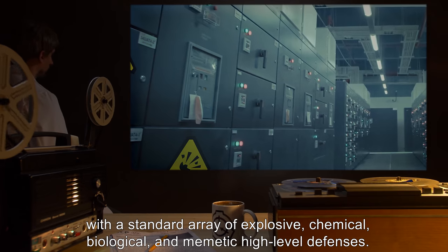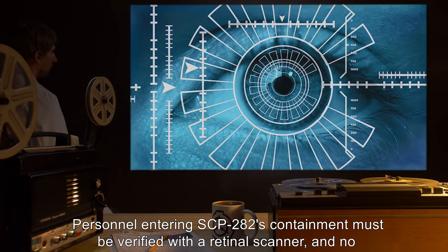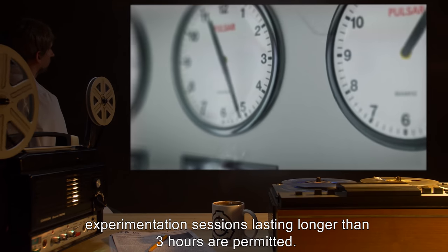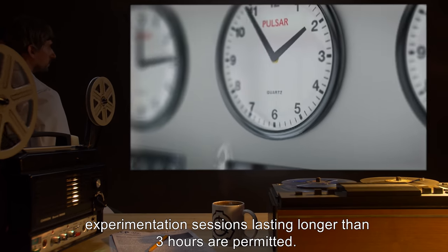Personnel entering SCP-282's containment must be verified with a retinal scanner, and no experimentation sessions lasting longer than three hours are permitted.